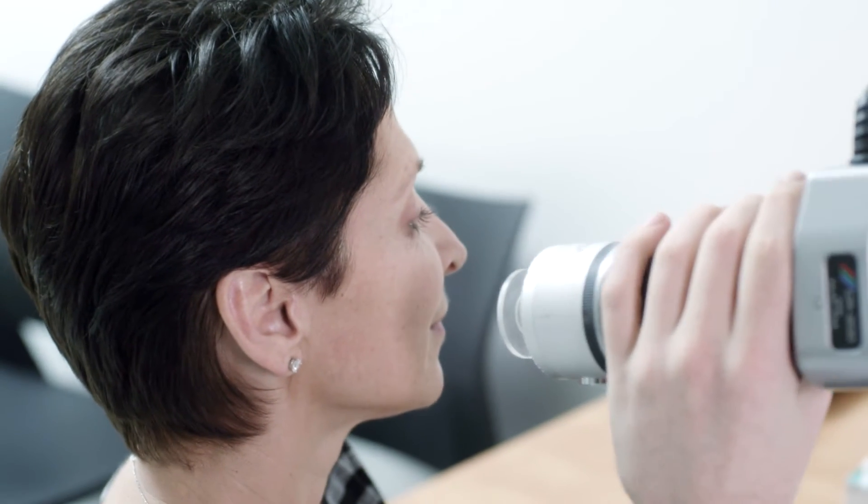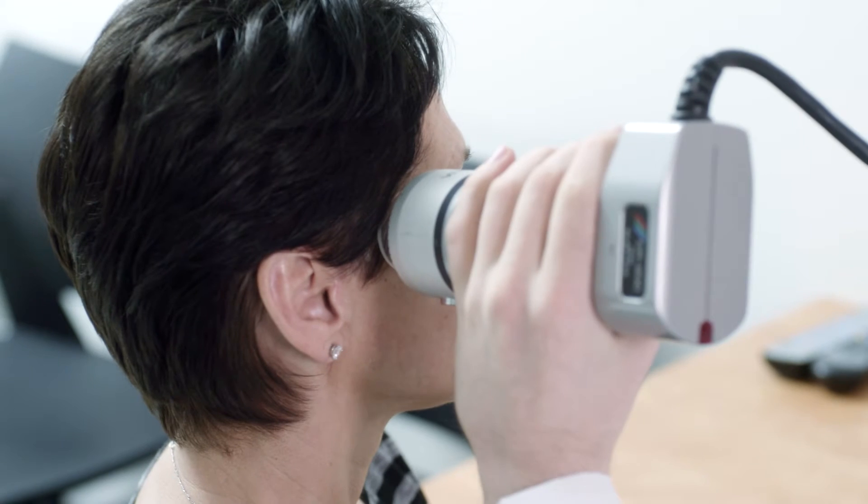In the RX Genesis study, we're using a number of instruments that definitively determine how moisturised the skin is, how much of a reduction in wrinkles and crow's feet that we have, how the luminosity of the skin has changed, and how the elastic potential of the skin has changed.